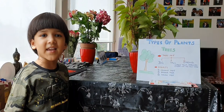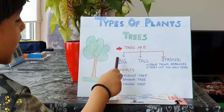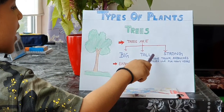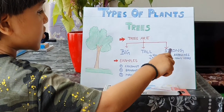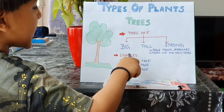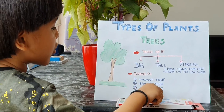First is tree. Trees are big, tall, strong. Trees have trunk and branches. Trees live for many years. Examples: coconut tree, banana tree, mango tree.